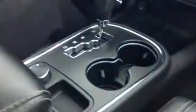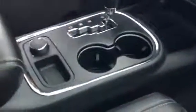Automatic transmission. You have your auto and low range lock. Lots of room in your glovebox. You even have a 110 volt plug.